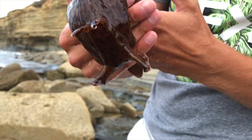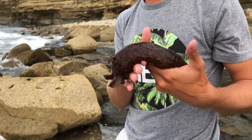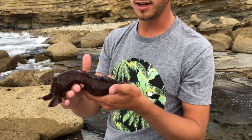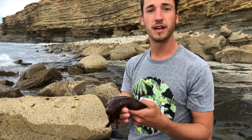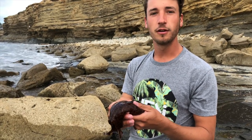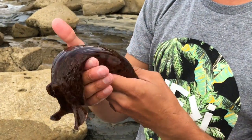Sea hares get their coloration by the type of food that they eat. This California sea hare is a reddish-brownish color, so it probably is that color because of the red and brown algae that it eats, or even the kelp that it would eat as well.